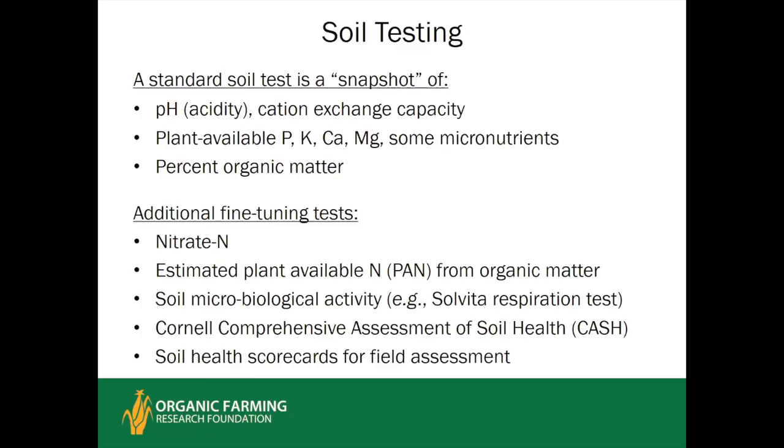Applying soil tests to organic systems — using pH to estimate lime need is valid across all systems. However, standard soil test recommendations are largely based on research conducted during the late 20th century, under a paradigm of how crops respond to added nutrients on conventionally managed soils where soil life may not have been maintained as effectively as in a well-managed organic field.